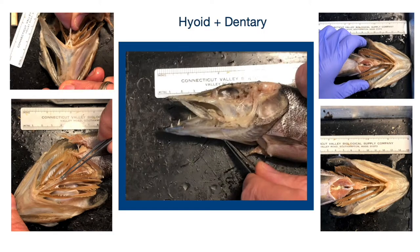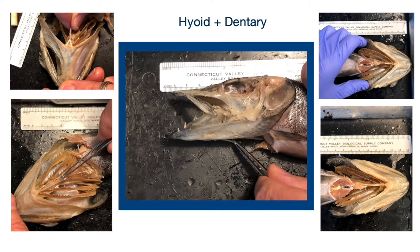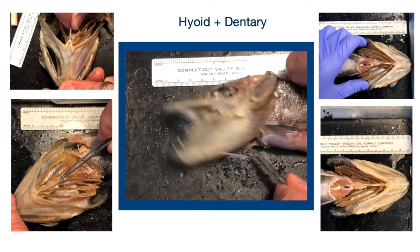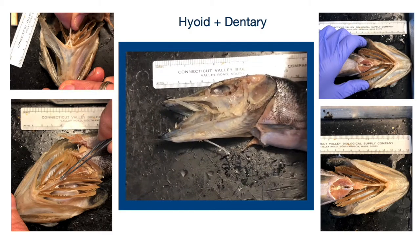Next we looked at the hyoid and the dentary. The dentary features, as well as the hyoid, have a large amount of teeth. We also in this video are pulling on the urohyal to see how much movement that causes in the lower jaw and to look at the movement it's causing in the ceratohyal. We did find that the ceratohyal was very flexible.